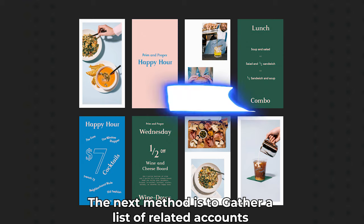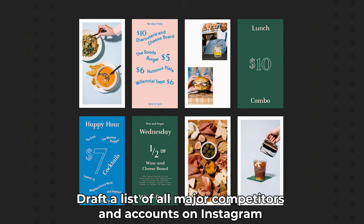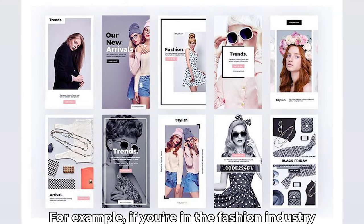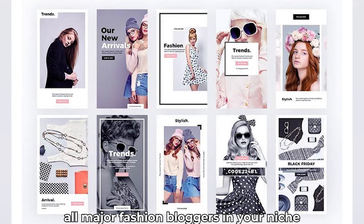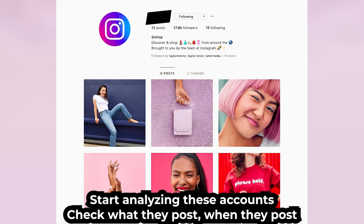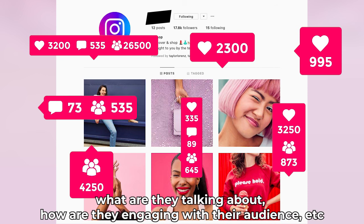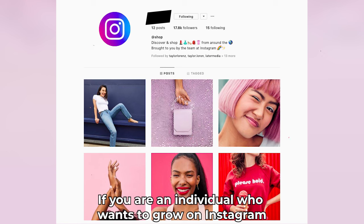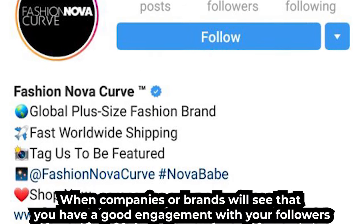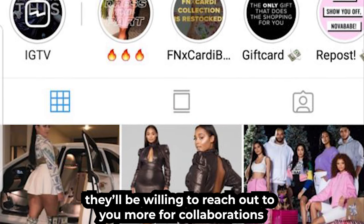The next method is to gather a list of related accounts that is similar to your niche. Draft a list of all major competitors and accounts on Instagram that speak to the same audience as you. For example, if you're in the fashion industry, you could compile a list of all major fashion bloggers in your niche. Start analyzing these accounts — check what they post, when they post, what type of images or videos are getting the most likes, what are they talking about, how are they engaging with their audience. If you are an individual who wants to grow on Instagram, it's important to make sure that your account is focused on a niche. When companies or brands see that you have good engagement with your followers, they'll be willing to reach out to you more for collaborations.